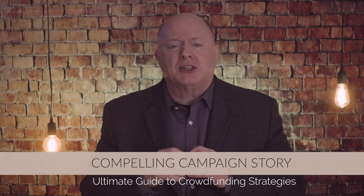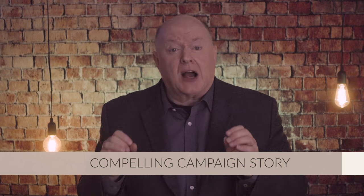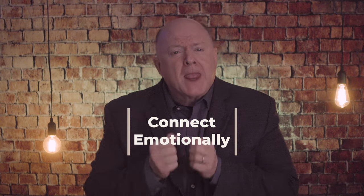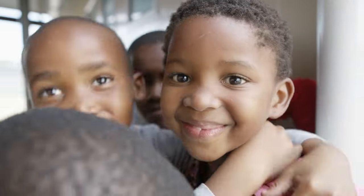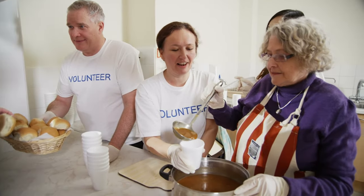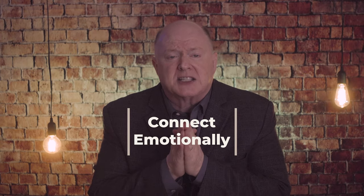Tip number two: craft a compelling campaign story. Your goal is to create a compelling campaign story that resonates with your audience. First, connect emotionally. Craft a narrative that connects with your potential donors emotionally. Share the impact that your organization has made and highlight the individuals or communities you've served. Use storytelling techniques to invoke empathy and inspire action.